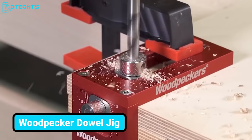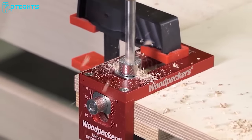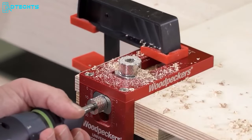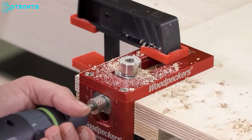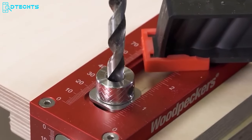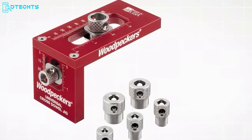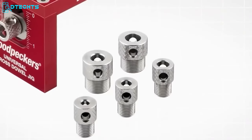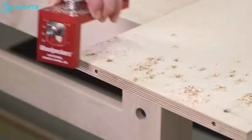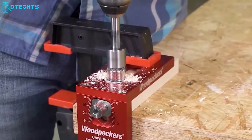This universal cross-dowel jig will expand your possibilities when drilling. It perfectly aligns the cross-dowel and bolt holes on the same centerline, and comes with the most common cross-dowel sizes on the market so you can easily deal with multiple tasks. With adjustable dowel and bolt hole positions, it lets you bring many joint styles. No more extra holes on your work surface.